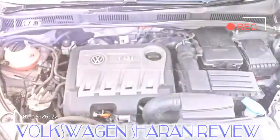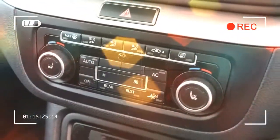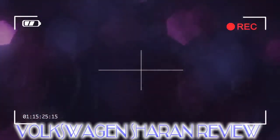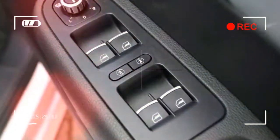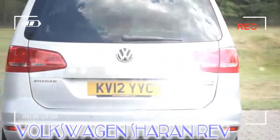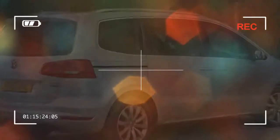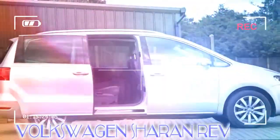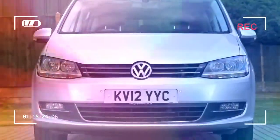Incredibly, the Type 2 stayed in production all the way until 2013, by which point VW had launched a more mainstream people carrier, the Caravelle. This had been developed with Ford and launched back in 1996. An all-new Caravelle followed in 2010, but was now unrelated to its Ford Galaxy rival. Seven years after its introduction, the Caravelle still has what it takes, thanks to its excellent refinement, car-like driving experience, and typically solid VW interior — though reliability can be a little patchy.